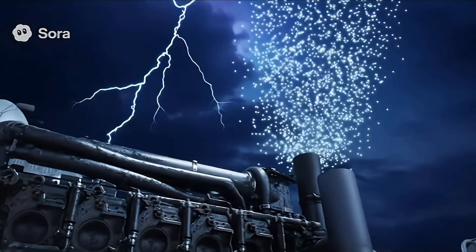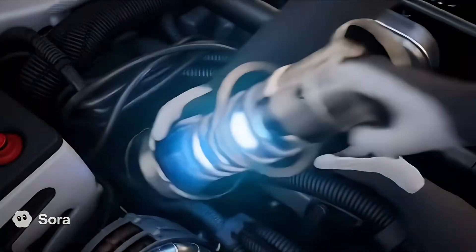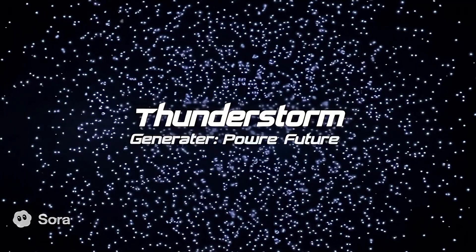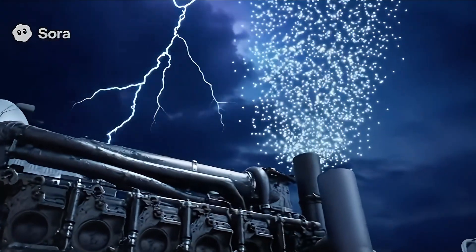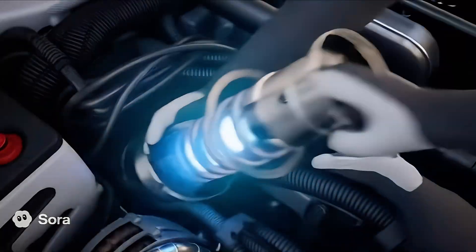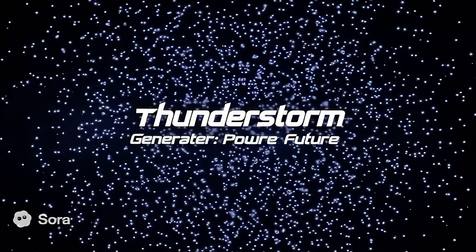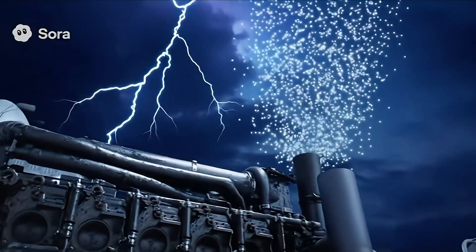Welcome back to the deep dive, y'all. If you're anything like us, you spend a fair bit of time watching that diesel price tick up and down at the station right here in Livingston. Or maybe you're just trying to keep that old Ford running clean without spending your whole paycheck down at the parts store. Well, today we're putting down the torque wrench for a bit and digging into some source material about something pretty revolutionary looking.